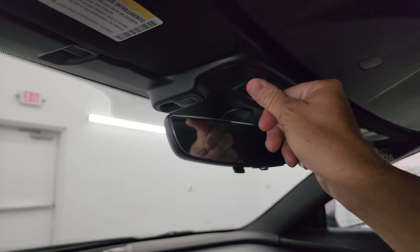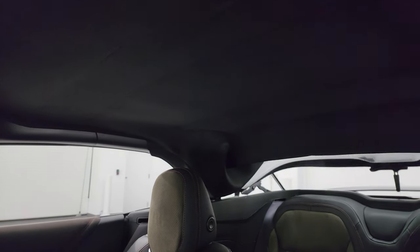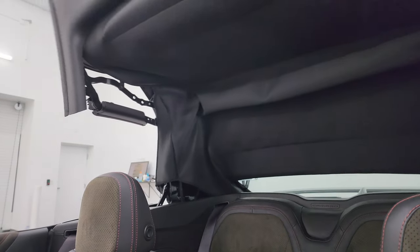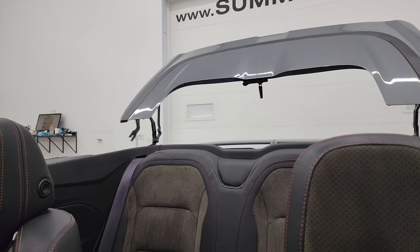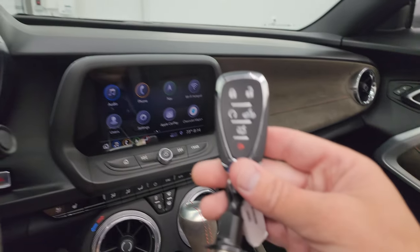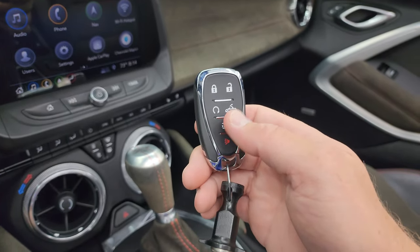I'm going to put the soft top down — all you've got to do is hold that button and it'll beep at you when the folding motion is complete. On the key fob, you get keyless entry, power top down, trunk popper, and everything.